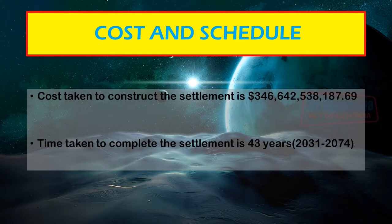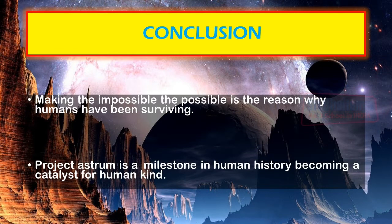The total cost involved in construction and maintenance of Project ASTROM is $346,642,538,187.69 American dollars. Making the impossible possible has been the secret of human survival. Project ASTROM is a milestone in human history, becoming a catalyst for humankind to evolve into an advanced space-faring species. Now humanity, spread across the solar system, could use resources as diverse as helium-3 from Saturn and diamonds from Uranus.